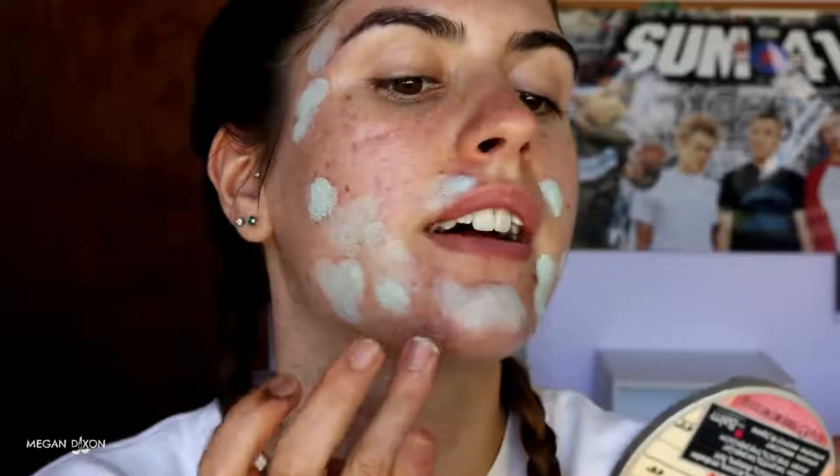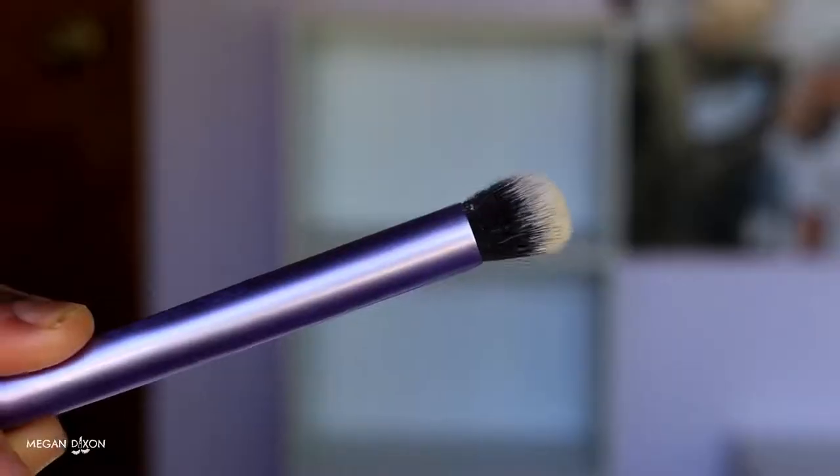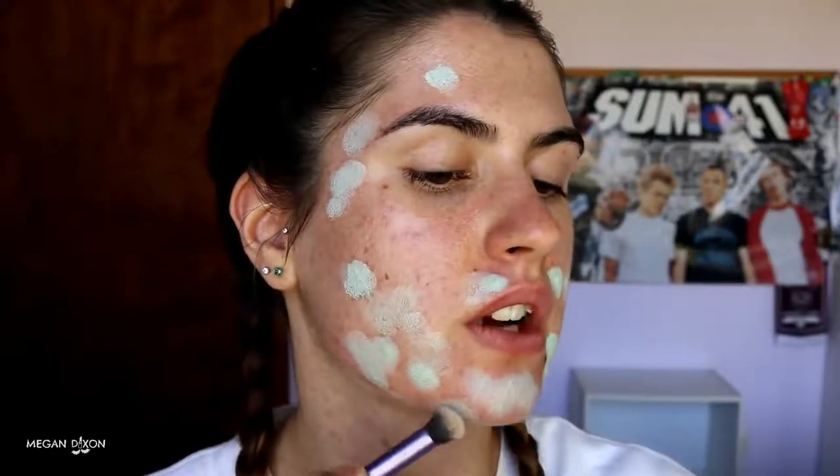I'm going to start by applying this over the really aggravated spots, just with my finger to begin with. The heat from my finger is the best way to apply this because it helps the product mesh into the skin, rather than just using a brush straight off the bat. Now that you've got your little chicken pox-looking face going on, let's move on to the blending part. Grab a little brush and use the edges of the bristles to start blending out the edges of the corrector so it fades into the skin and it's not so harsh.